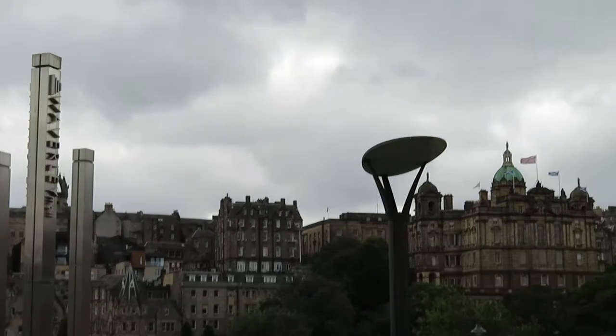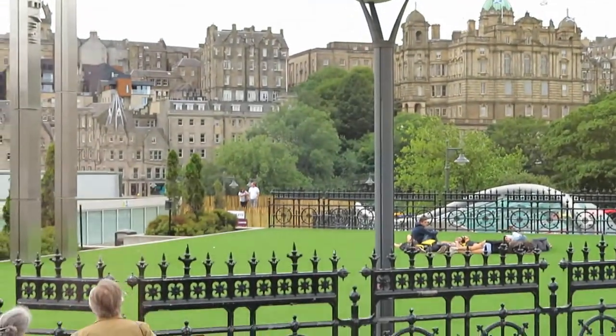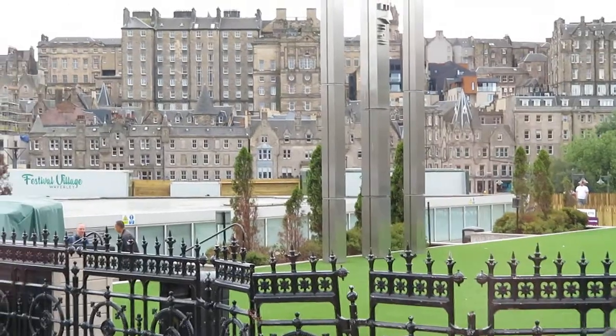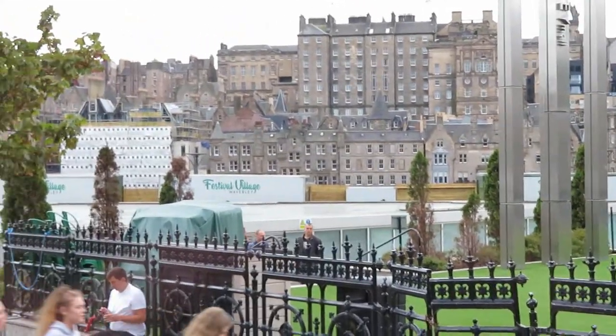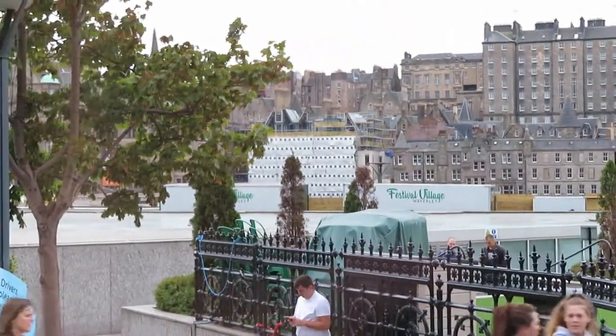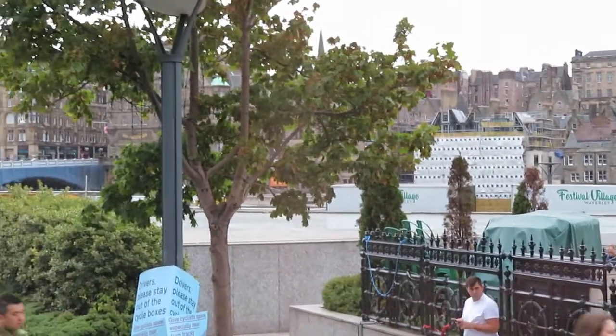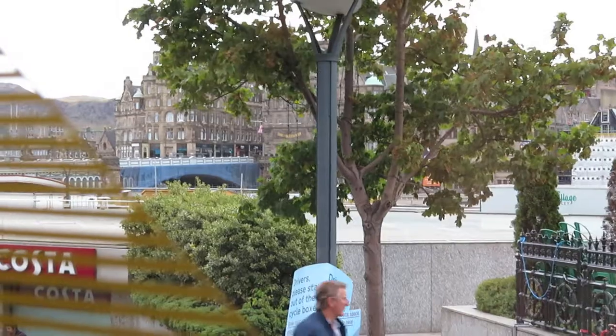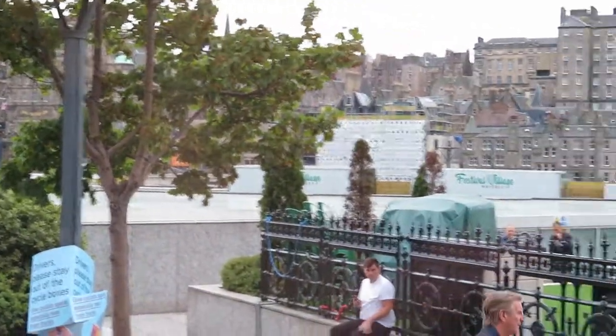Waverley Station is to your left underneath the mall, and it's the prime railway station in Edinburgh — 25,000 movements over a day — and it's the second busiest station in Scotland after Glasgow Central Station.